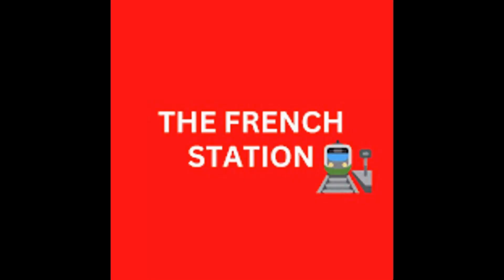Thank you so much for watching the video. Please subscribe to my channel, The French Station, to get notified on the upcoming videos. Like it and share it with your friends as well. Until then, à bientôt — see you soon.